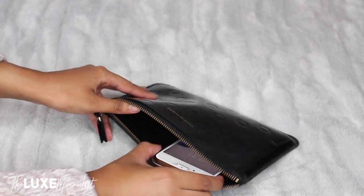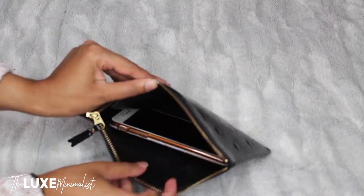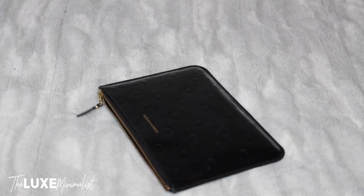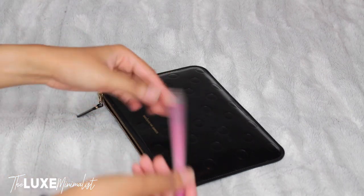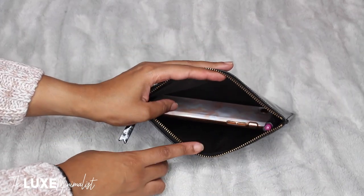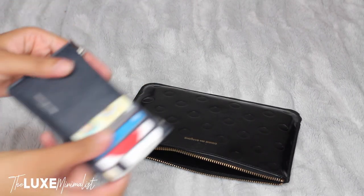As you can see the phone doesn't fit standing up, but it does fit if I put it lengthways like that. So that's the first thing I'm going to put in. I always keep a pen in my purse whenever I leave the house, so I'm going to put that in — as you can see it fits perfectly in the pouch.